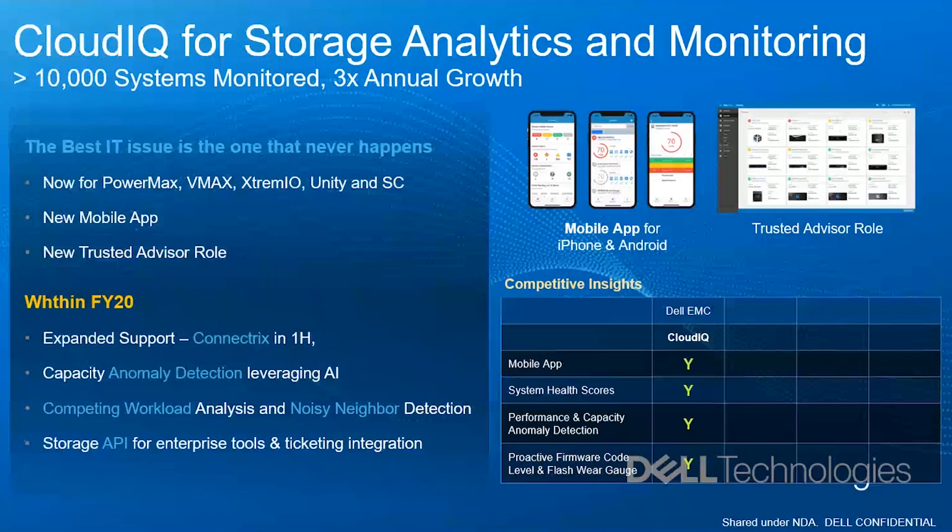We now also have support for Connectrix — even the SAN switch — and you can monitor down to the port level. These are the other storage products we support through CloudIQ. Use this tool — it's free, nothing to download and install, and it's a valuable tool for administrators. You can detect competing workloads, see performance graphs, IOPS, latency, and all those things.